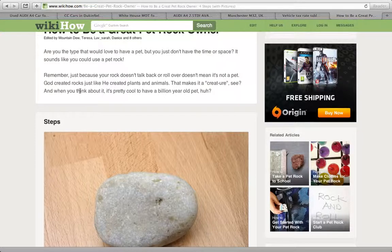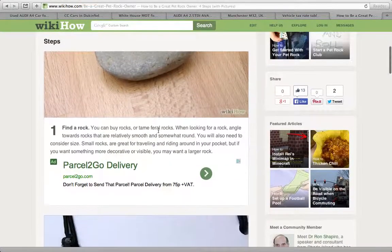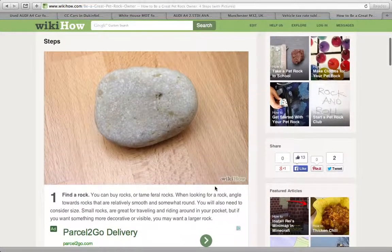Find a rock. You can buy rocks or obtain barrel rocks. When looking for a rock, angle towards rocks that are relatively smooth or small and round. You also need to consider size — small rocks are great for traveling and riding around in your pocket.